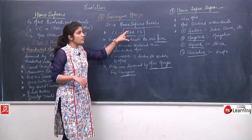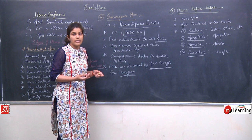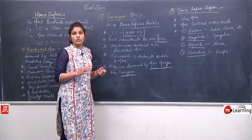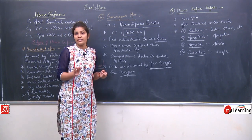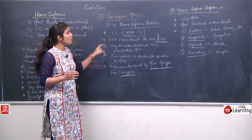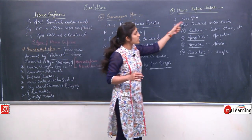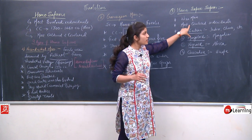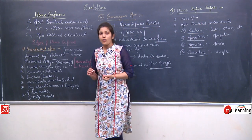Homo sapiens are the most evolved and highly civilized individuals, divided into three categories: Neanderthal Man (Homo sapiens neanderthalensis), Cro-Magnon Man (Homo sapiens fossilis), and Homo sapiens sapiens, considered the wise man and most civilized type.